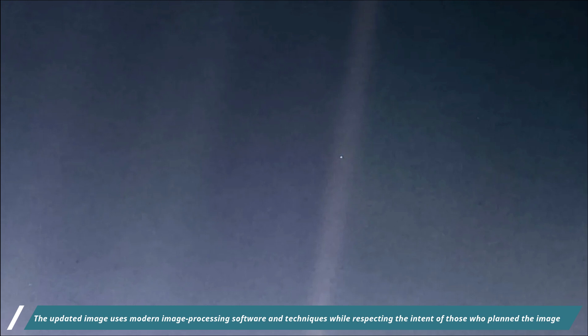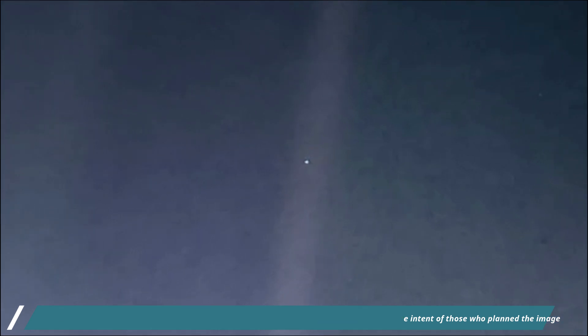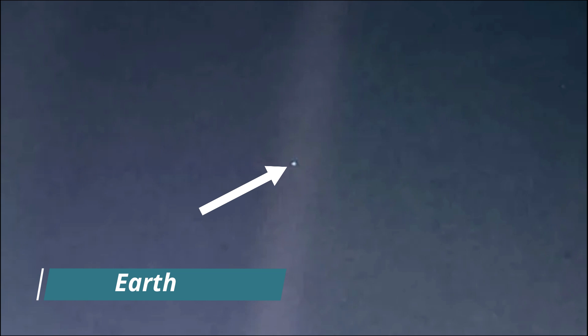The updated images use modern image processing software and techniques while respecting the intent of those who planned this image. Like the original, the new color view shows planet Earth as a single bright blue pixel in the vastness of space. Rays of sunlight scattered within the camera optics stretched across the scene, one of which happened to have intersected dramatically with Earth.